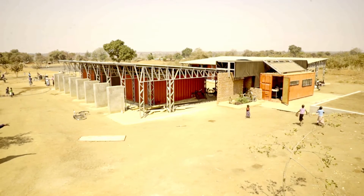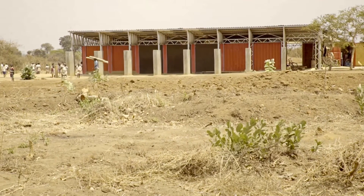It shows architects that they can reach beyond themselves, beyond their desks, beyond their computers, and really make a difference in society.